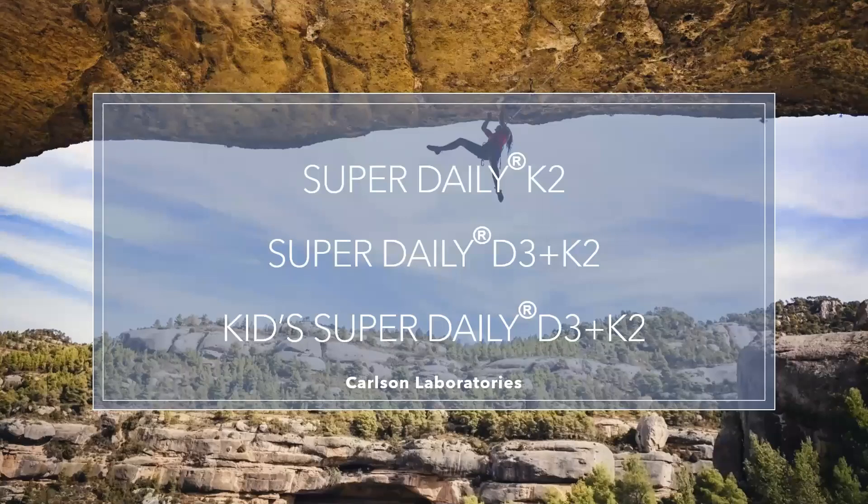I'd like to talk to you today about some of Carlson's super daily formulas: Super Daily K2, Super Daily D3 Plus K2, and Kids Super Daily D3 Plus K2.